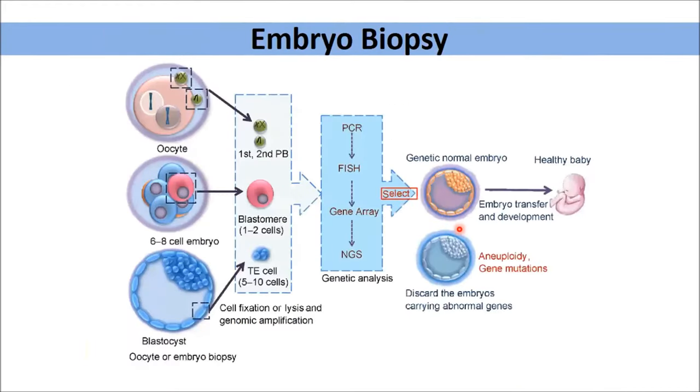In PGT practice, the embryo biopsy is very crucial. If the particular IVF center gives a good biopsy, the genetic laboratory can perform accurate testing. Biopsy is done at three levels: the oocyte level (polar body biopsy), early blastocyst level (blastomere biopsy), and the blastocyst level (trophectoderm biopsy). We practice blastomere and trophectoderm biopsy here. Genetic analysis ranges from PCR, FISH, and DNA to NGS, which is the widely used technology these days for genetic analysis of the embryo.